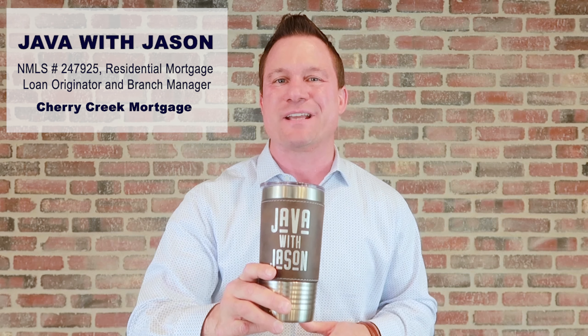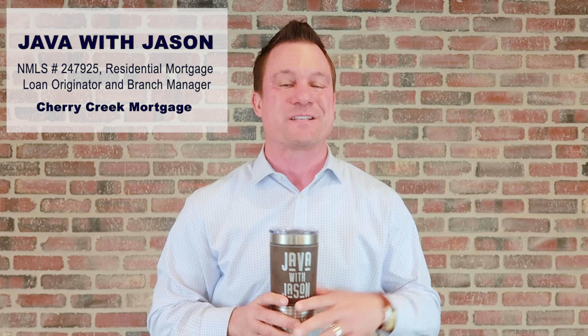Hey guys, welcome to this week's Job with Jason, your weekly real estate mortgage update. This week's topic is a big one. I get this question all the time: what are the closing costs included in a loan?